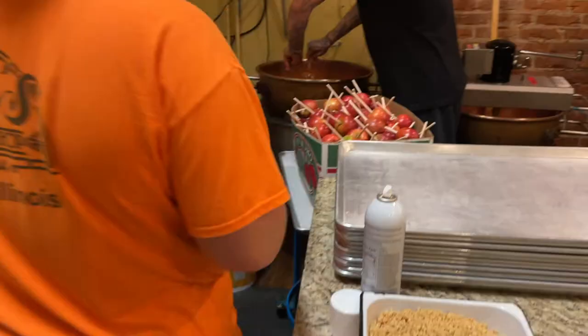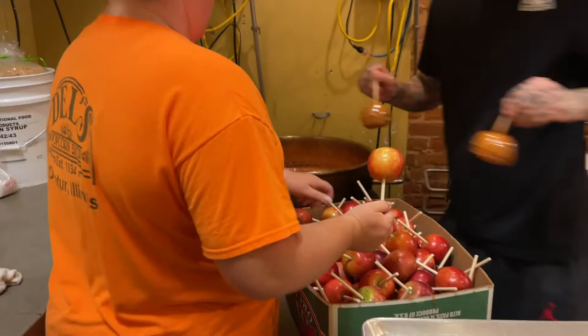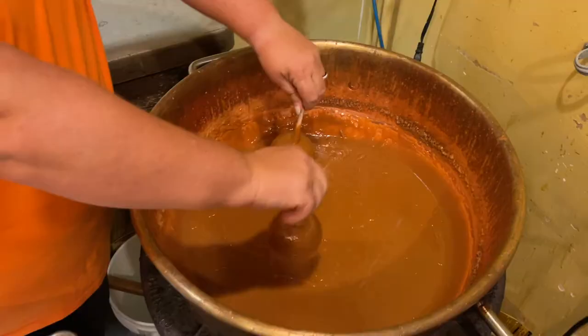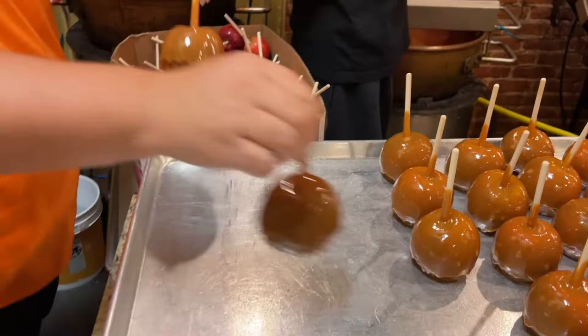We offer single dip, single nut, double dip, and double nut. The difference between the apples is actually the temperature of the caramel. A single dipped apple gets one coating of caramel just like a double dipped apple does — it's just the difference in the thickness of the caramel based on the temperature as it cools down.